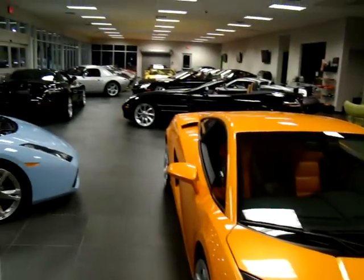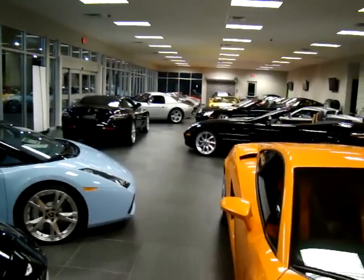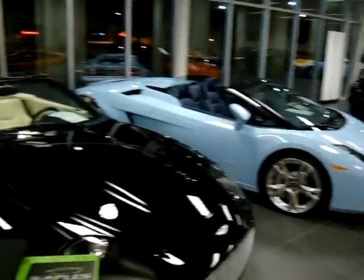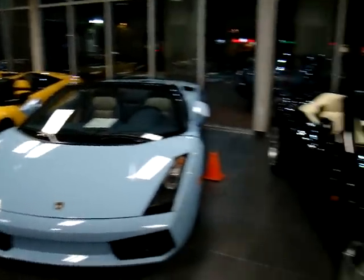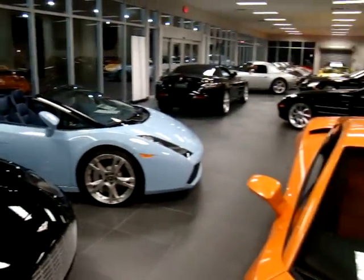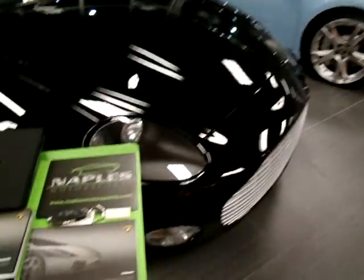Be sure to check out our website NaplesMotorsports.com to view all of our exotic inventory including our Ferraris, our McLaren SLRs, our Carrera GTs, our Lamborghinis and our Astons, as well as all of our other luxury vehicles. We appreciate you watching and we look forward to meeting you soon.